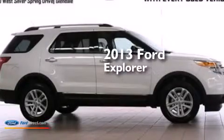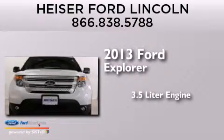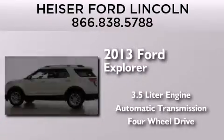This is a 2013 Ford Explorer. It features a 3.5 liter engine, an automatic transmission, and the added capability of four-wheel drive.